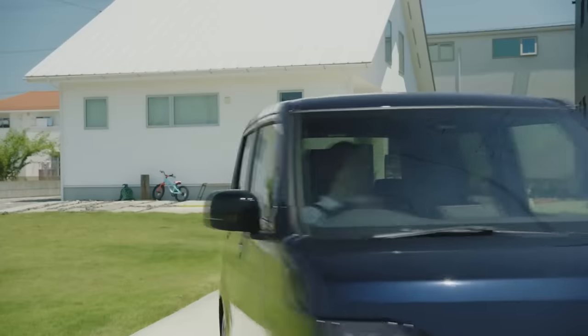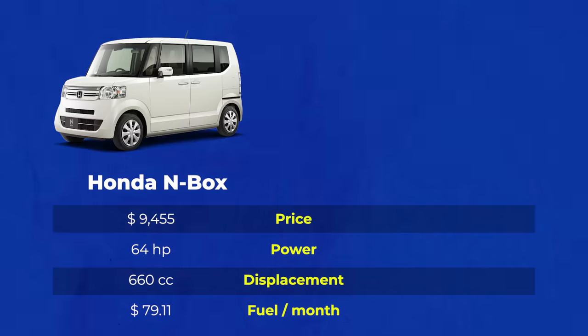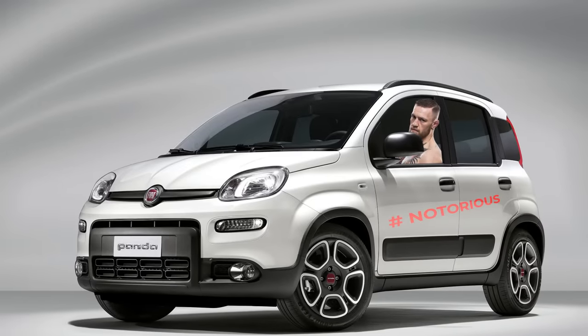So why wouldn't these work in the much larger European market too? Compared to, I don't know, the aforementioned Panda, for example, you'd have absolutely nothing to lose — well, other than some street cred. But it's not like your little Fiat would make you much more notorious either.